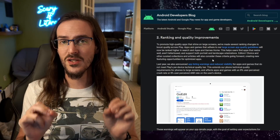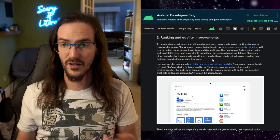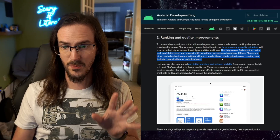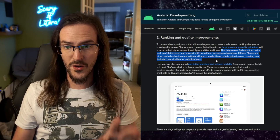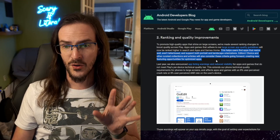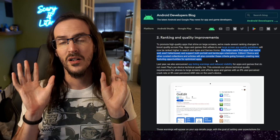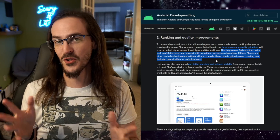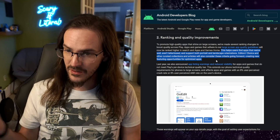This could actually do something to push developers to adopting these guidelines and being better on tablets. They go on to say this helps users find apps that resize well, aren't letterboxed, and support both portrait and landscape orientations. Editor's choice and other curated collections and articles will also consider these criteria going forward, creating new featuring opportunities for optimized apps. Push them harder, spotlight the apps that have done it well, and in a roundabout exclusionary way you're sort of shaming the apps that haven't adopted these form factors as they should be.